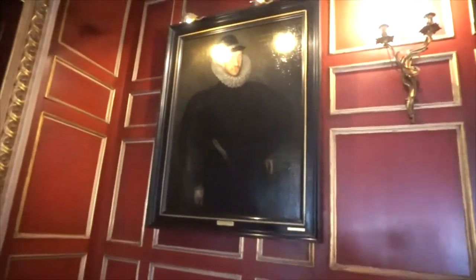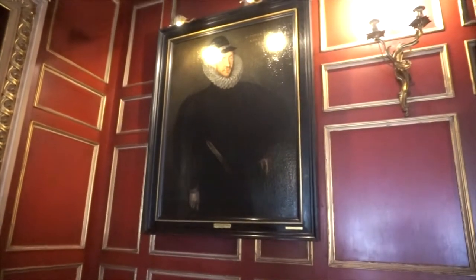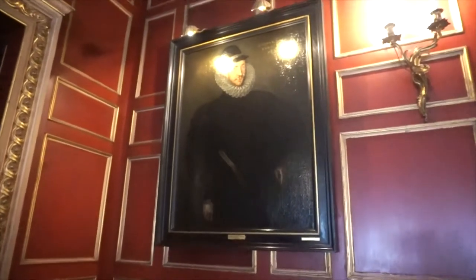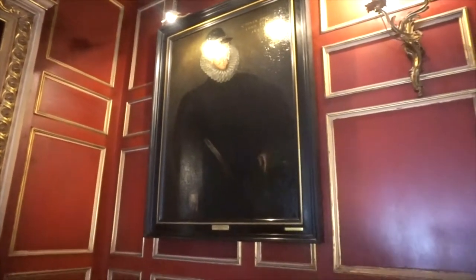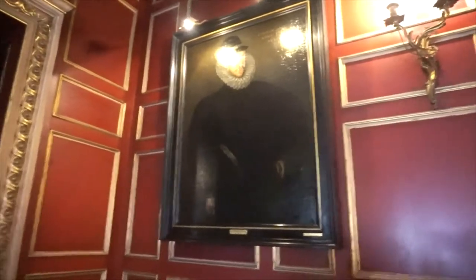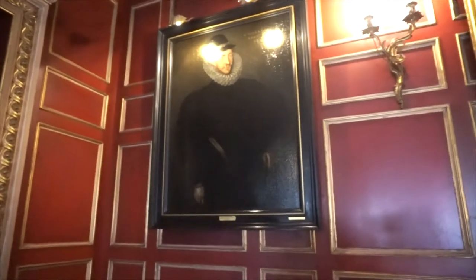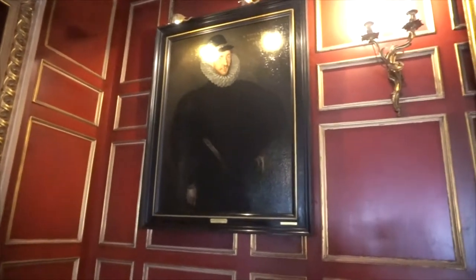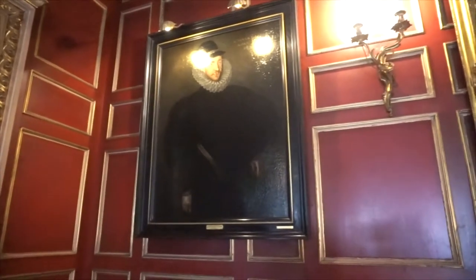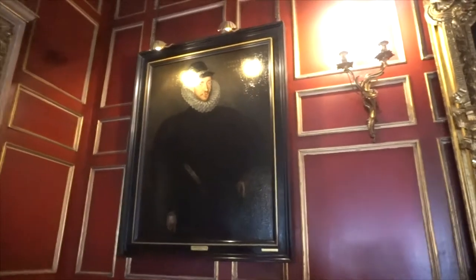After a while, the Earls of Warwick were part of the Gravel family. This is Sir Parquet Gravel — I hope I'm pronouncing that correctly — who was the first of the Gravel family to be Earl of Warwick here. During the 20th century, the family claimed that he haunted the castle, mostly through this portrait. That actually wasn't true — they just said that to make people interested in visiting the castle. Spooky portrait. Or not.